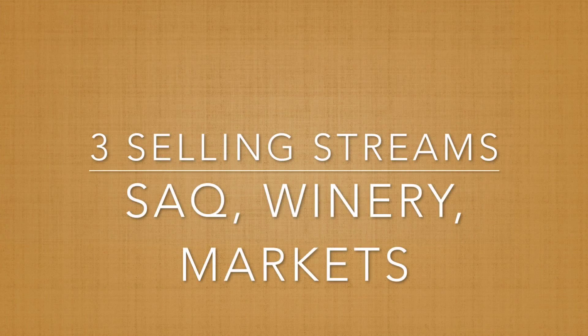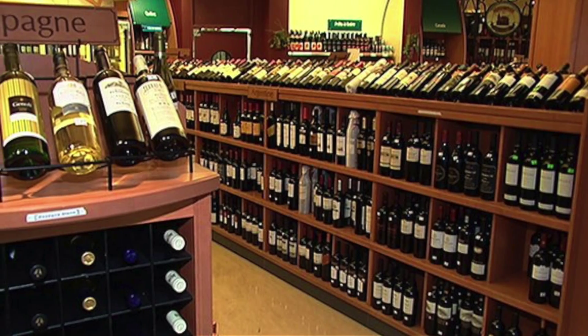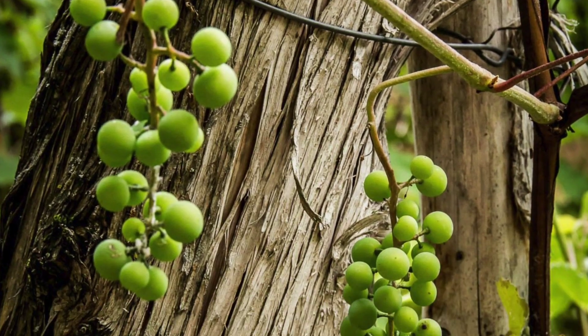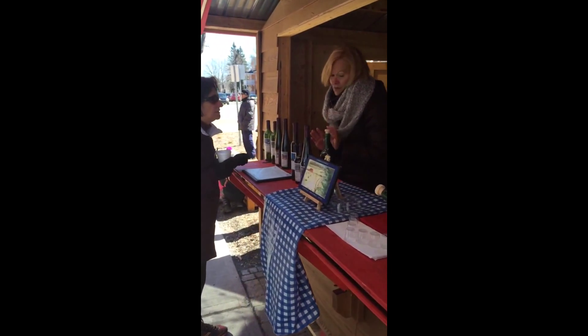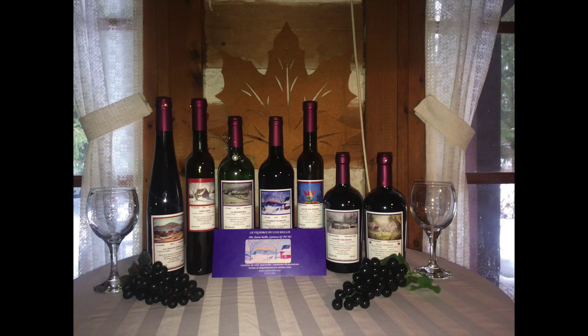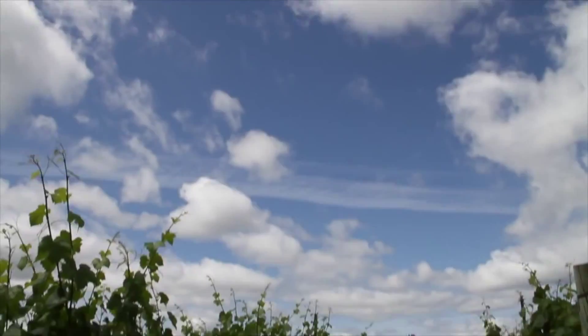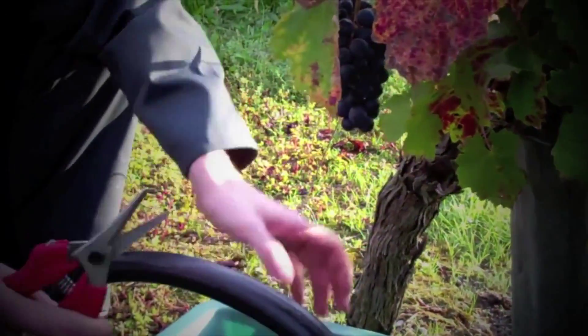There are three selling streams used by this producer. The first is the SAQ, which is the Quebec equivalent of the LCBO. The owner also sells directly from the vineyard, where guided tours are offered in the summertime. Lastly, he sells at various local markets and events in the Gatineau region. This winery creates added value by producing unique local products, offering free guided tours, and allowing customers to participate in the harvest as part of the winemaking process.